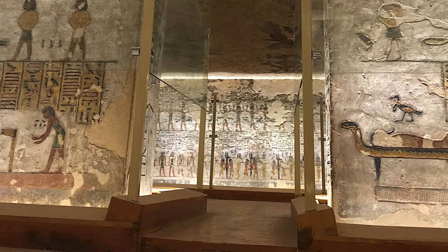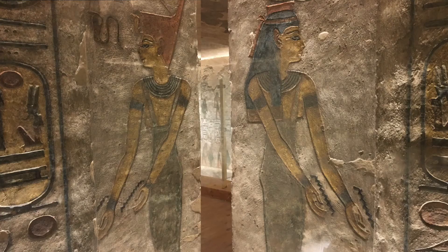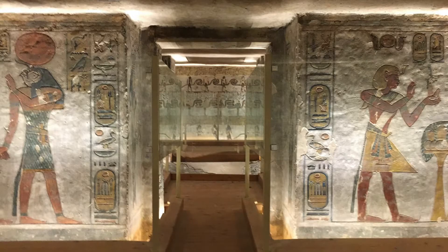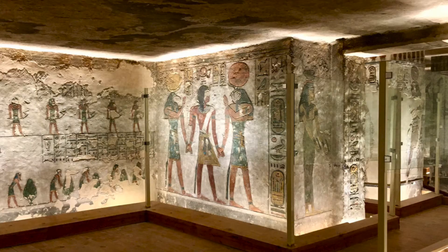In the middle of the west wall is another room devoted to the seventh hour of the Book of Gates. At each side of the entrance, two goddesses make a gesture of welcome. The wall on the east side of the room shows two large panels representing the king and three important gods of the Egyptian pantheon.